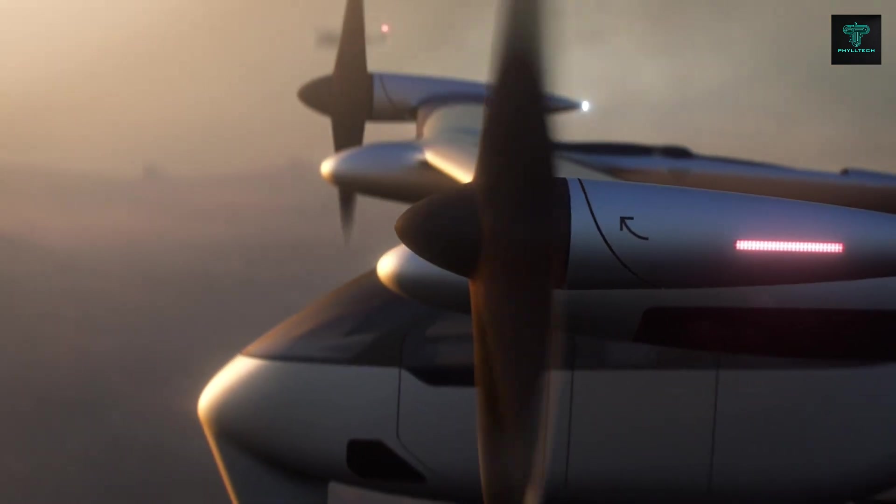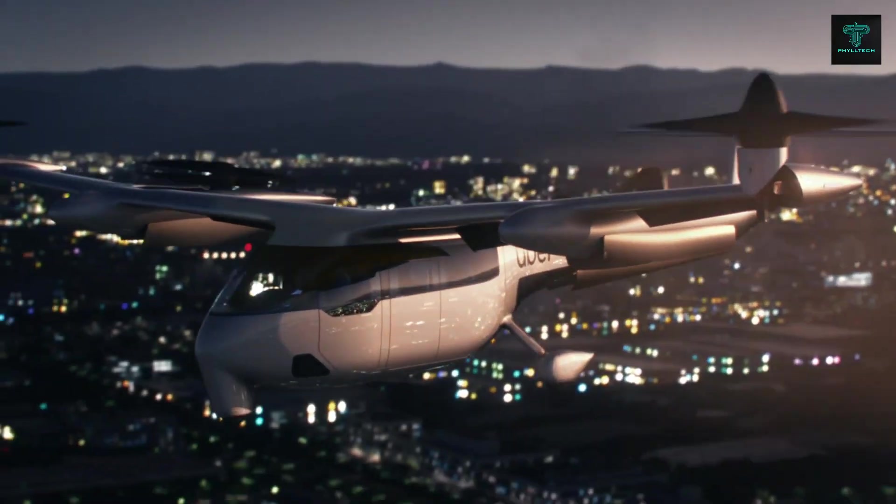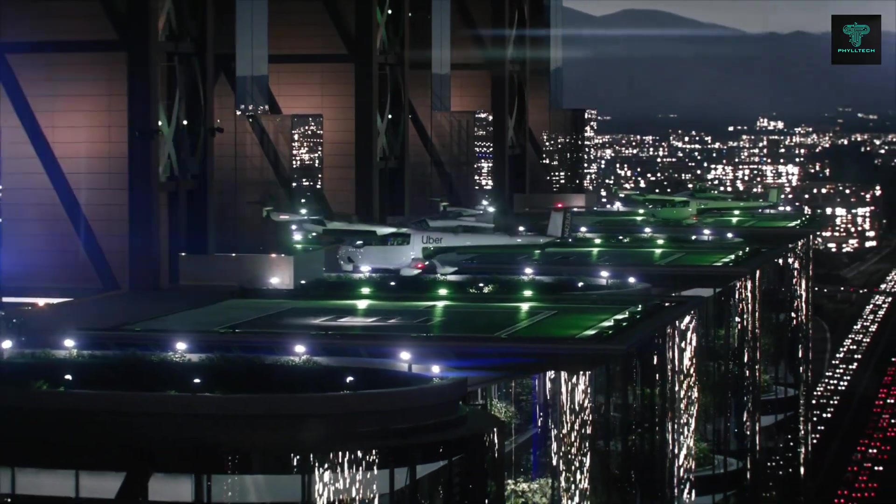Uber's SkyTaxi fleet will operate at speeds of 150 miles per hour and reach altitudes of 2,000 feet. This innovative solution will change how people think about commuting and urban mobility.